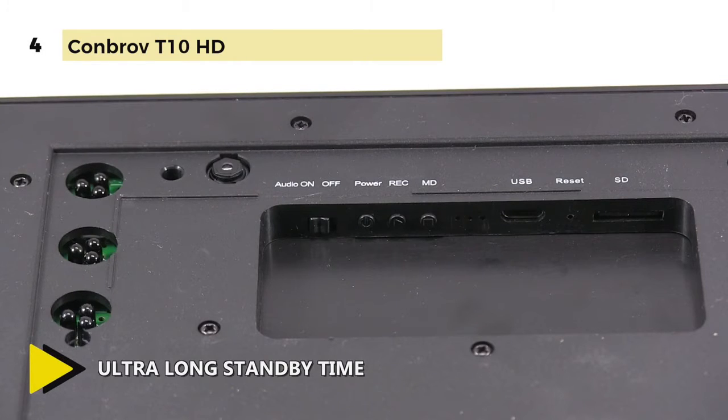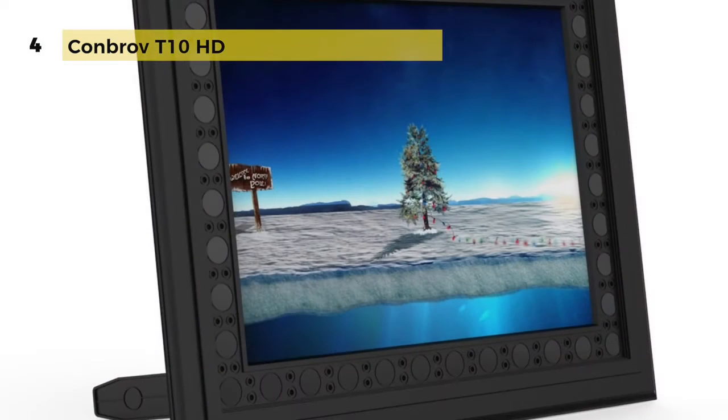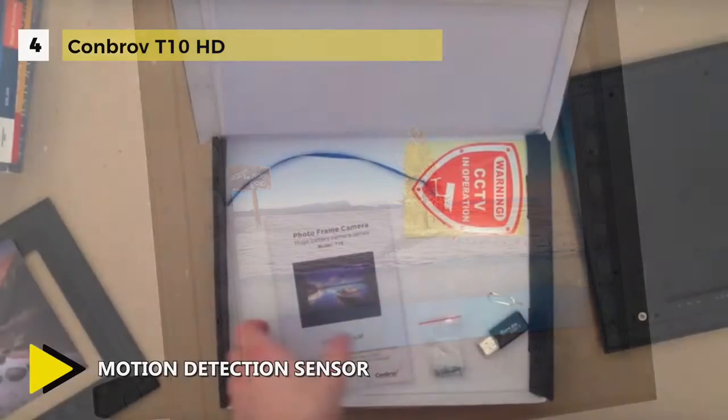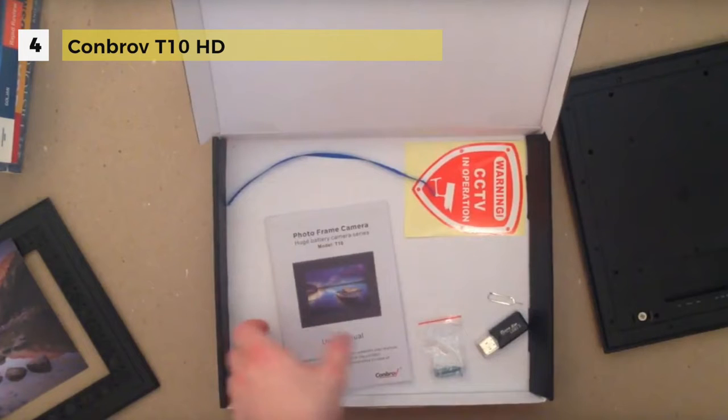The nanny camera will start recording once a moving object is detected in motion detection mode. This spy camera can keep standby mode up to two years with a built-in 10,000 milliamp hour rechargeable battery that also lets you manually record daytime video for up to 30 hours and night visual recording time up to 10 hours. It records date and time watermarks which are adjustable.